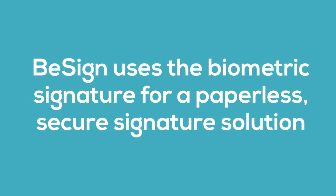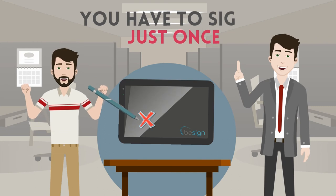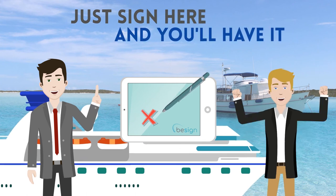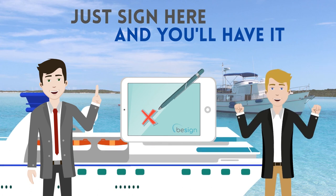B-Sign uses the biometric signature for a paperless, secure signature solution. With B-Sign, Mike just needs to sign once and the signature is as valid as the ones on paper. Chris gets the highly profitable investment fund signed right there — no papers, printing, or unnecessary trips to the office.